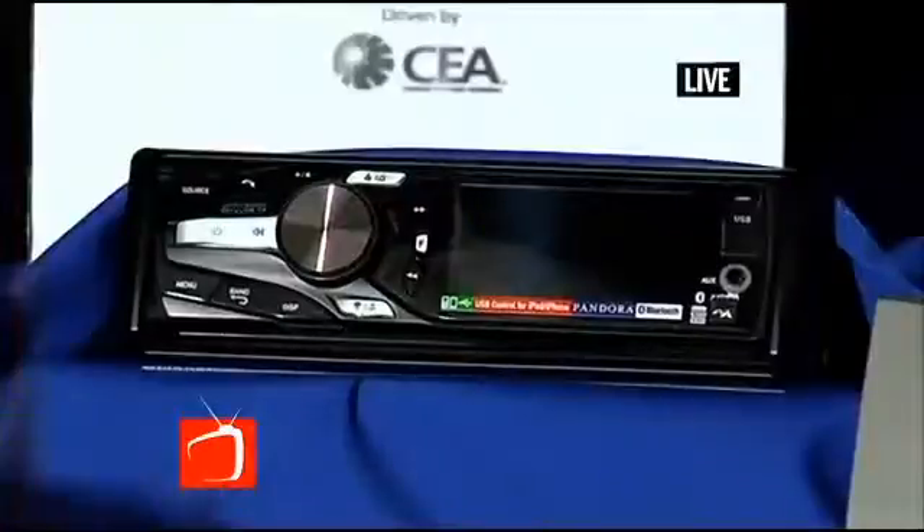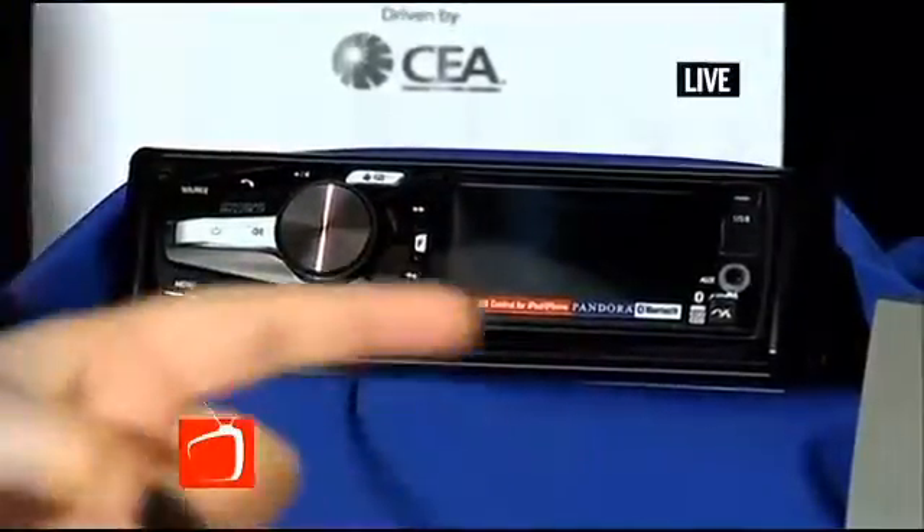Now if you have a teenager or a college student and you want something a little lower budget, this is perfect for you. We have the Exera by Dual Electronics or the MEXGS 600 by Sony, and those run you about $150 to $250. You can use the Bluetooth technology so that they can make a phone call just by using their voice without having to look away from the road.